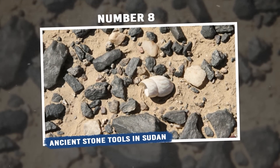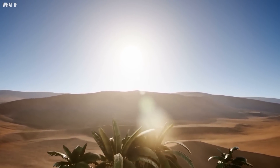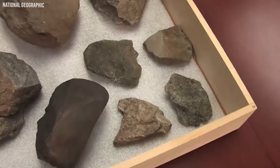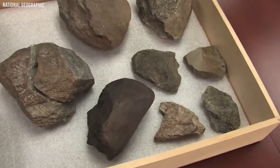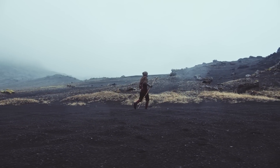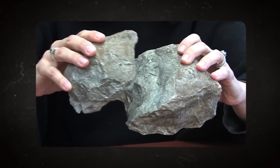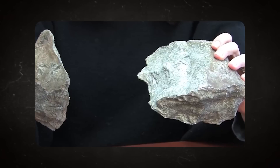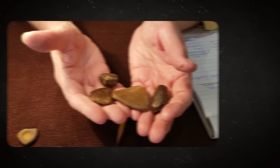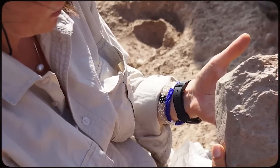Number 8: Ancient Stone Tools in Sudan. In the vast expanse of the Sahara, particularly in northeastern Sudan, archaeologists have uncovered something that offers an eerie insight into our past: ancient stone tools dating back nearly a million years, providing a tantalizing glimpse into early human activity. Imagine standing in the midst of the unforgiving desert holding an artifact crafted and utilized by our ancient ancestors. These tools, with their rudimentary yet purposeful design, are a testament to the early craftsmanship and capabilities of Homo erectus — a precursor to modern humans.